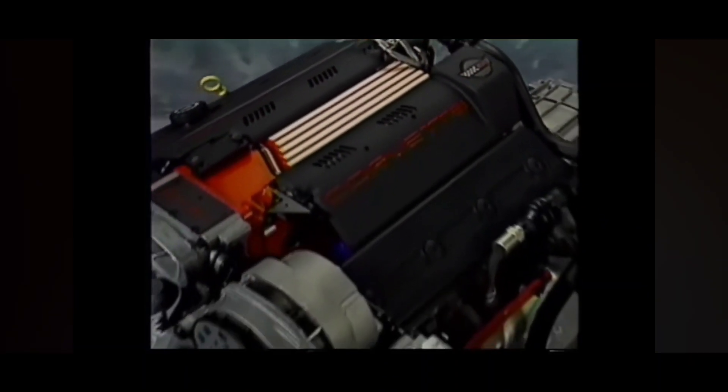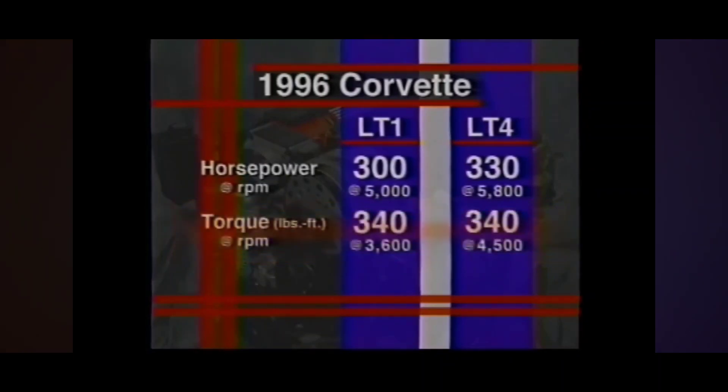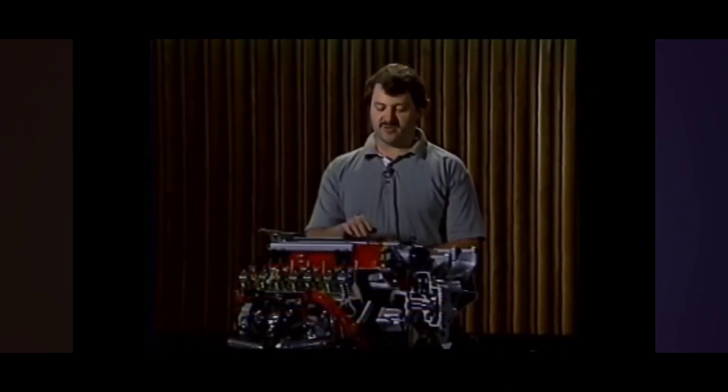We used three main strategies in developing this program. First, we had to go get the performance we promised the customer. We had to do that without compromising durability, and last but not least, we wanted the engine to look different — if it's a different motor, it ought to look different. The key difference in the performance ratings between the LT4 and LT1 is horsepower. To increase the LT4's power, the engineering team concentrated on improving both engine airflow and engine speed capability. In terms of airflow improvements, we start right with the intake manifold.